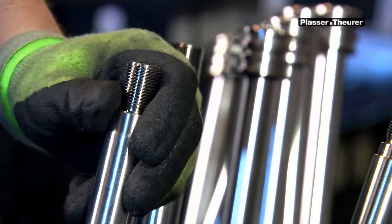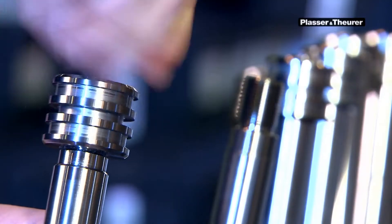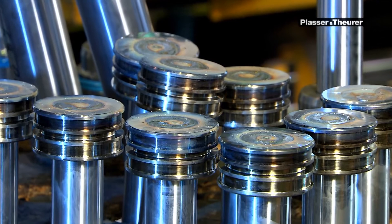All major components for hydraulic cylinders are pre-assembled in the work unit production shop in Linz. Cylinder barrels, rods, pistons, and guide sleeves are produced there with utmost precision.